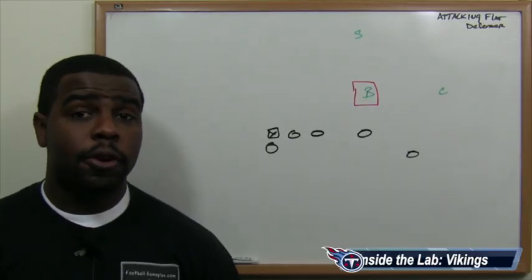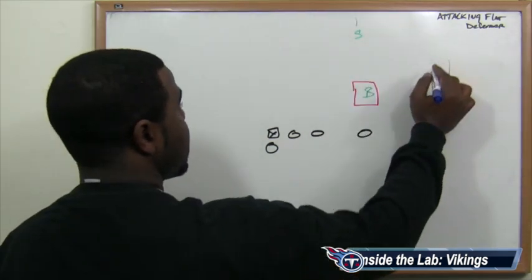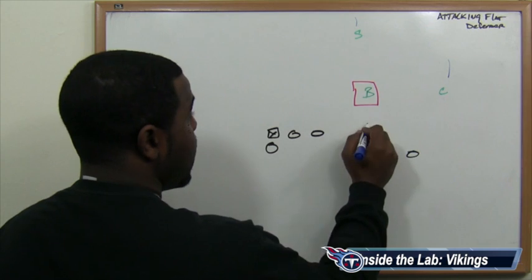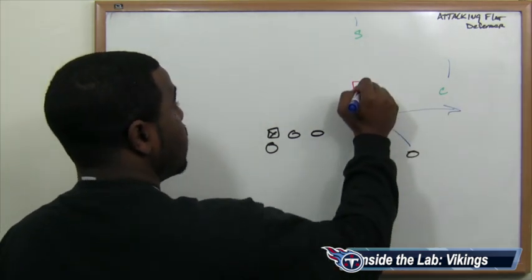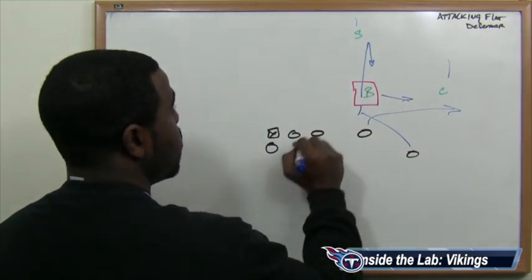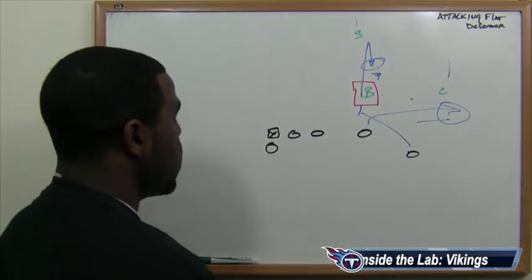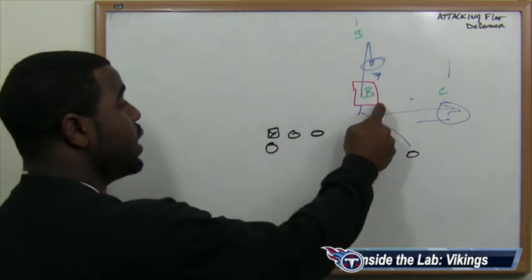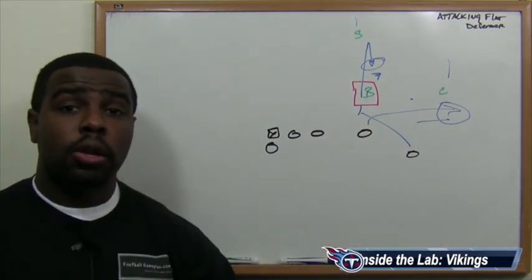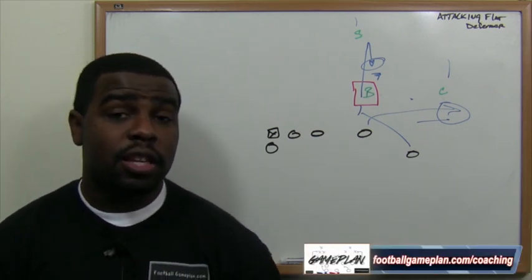I believe the Tennessee Titans can work their way down the field with the short, quick passing game by reading the flat defender using the curl-flat concept. You're going to send the inside guy out in the flat and the outside guy stemming up and settling down into a curl. You're reading this flat defender — the outside linebacker. If he buzzes out toward the flat, you go to the curl. If he settles underneath the curl route, you go to the flat. It's a simple, quick concept and an easy read for a guy like Jake Locker to get the football out of his hands. The curl-flat combination loosens up the box so they'll be able to run the football with Chris Johnson, and that's how they can attack the flat defender and have some success this week versus the Jacksonville Jaguars.